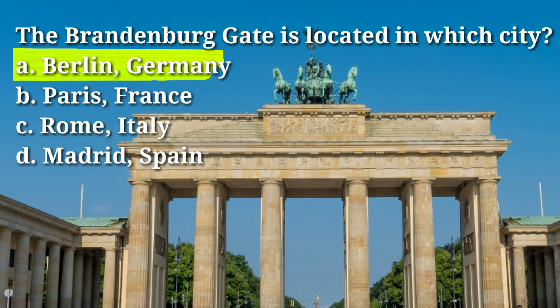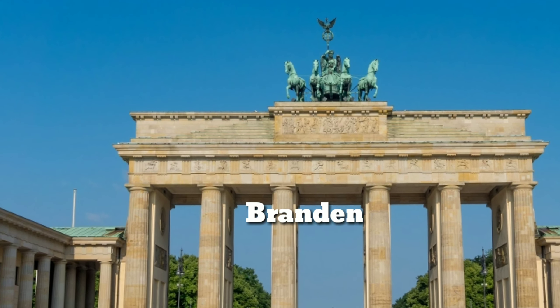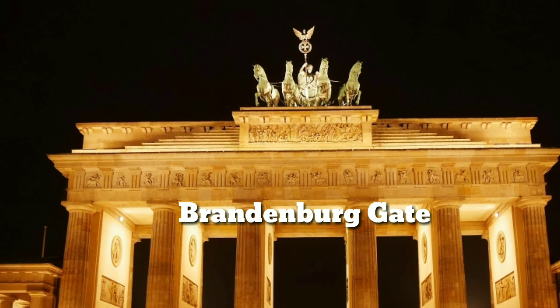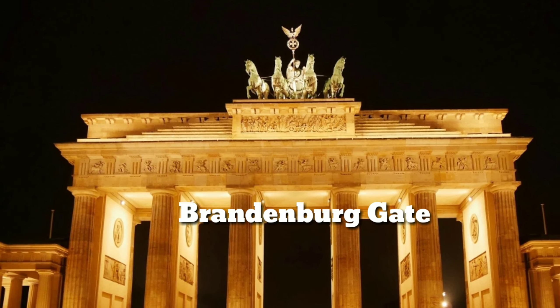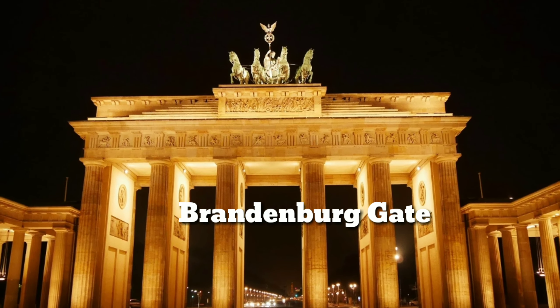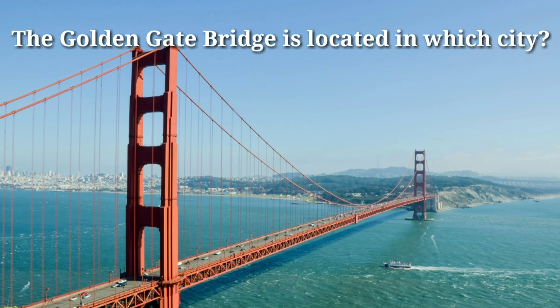The Brandenburg Gate is located in which city? Answer: A, Berlin, Germany. The Brandenburg Gate is a historic monument located in Berlin, Germany. It is one of the most famous landmarks in Germany and is widely regarded as a symbol of the country's reunification and unity.